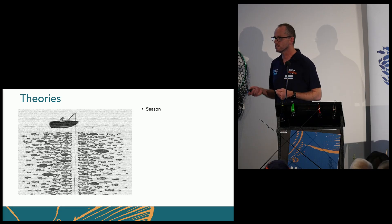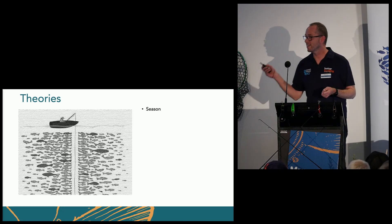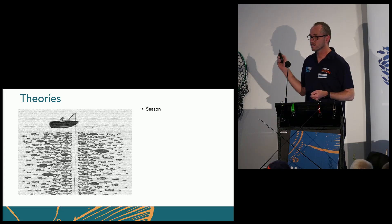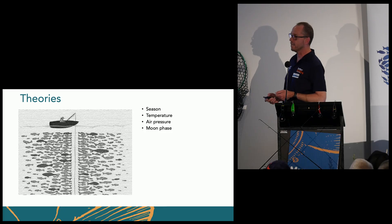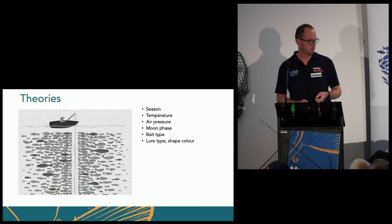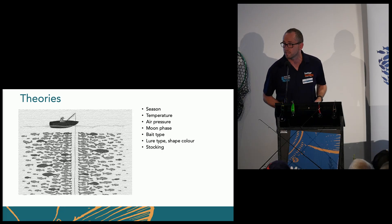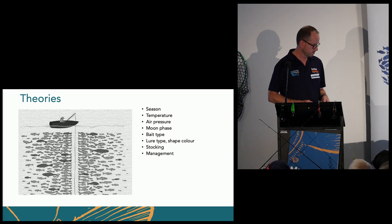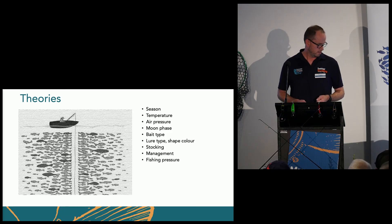Fishers are funny lots, they are. We're funny people. We want to — we blame it on the season. We blame it on temperature, air pressure. The moon phase is wrong. Bait type's wrong. Lure type, stocking. Let's blame it on the management. Fishing pressure and skill.